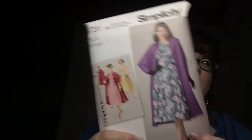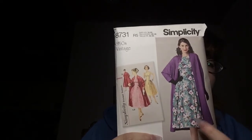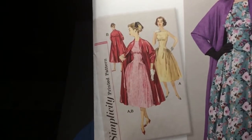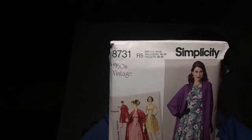They're all from the 1950s. So I picked up this one here — it's a coat and a dress, but mostly I'm focused on the dress. And I have fabric all picked out from my stash for this dress. It is a Simplicity. Simplicities are on sale for this week or so.